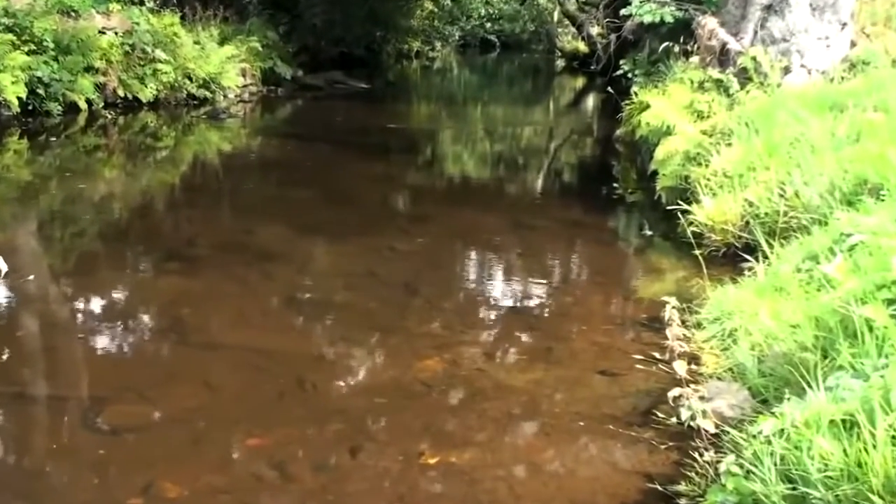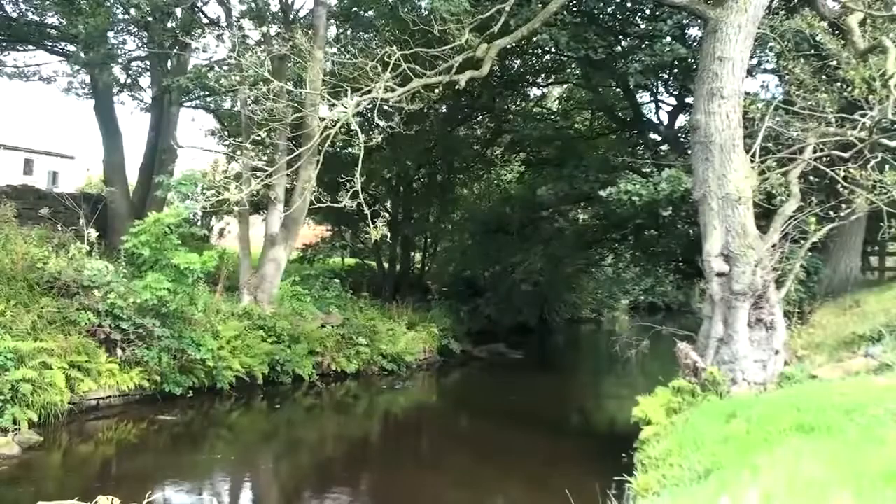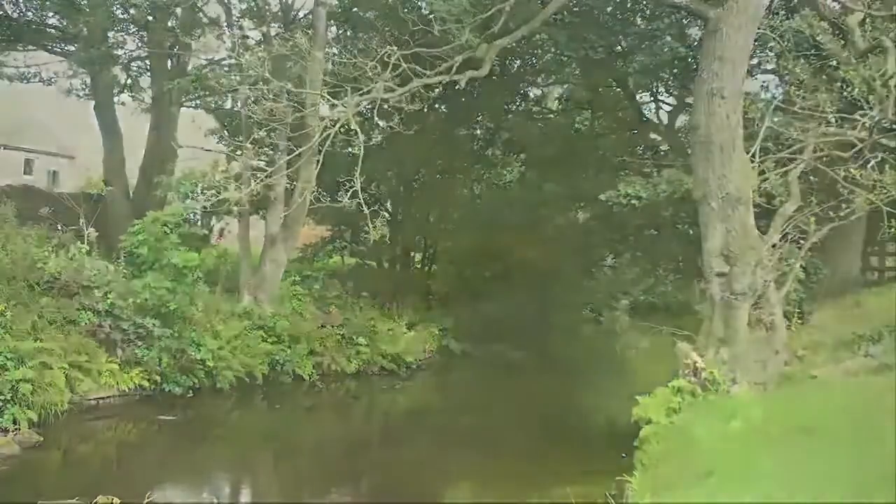Rivers and watercourses are particularly susceptible to contamination from liquid hydrocarbons. The cool clear waters are home to multiple species of wildlife which must be protected at all cost.